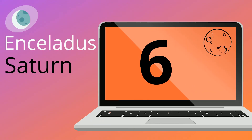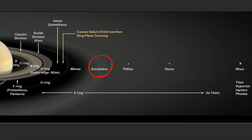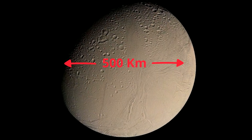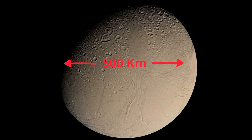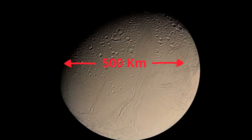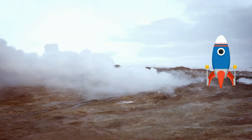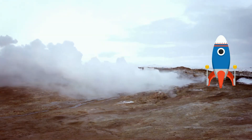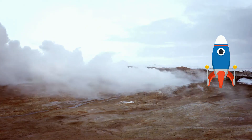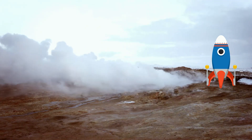Number 6: Enceladus, the sixth largest moon of Saturn. It's about 500 km in diameter and mostly covered by ice, making it one of the most reflective bodies in the solar system. Enceladus was discovered in 1789. A prominent feature is huge geysers of water at the south pole, which give evidence that the moon is geologically active.